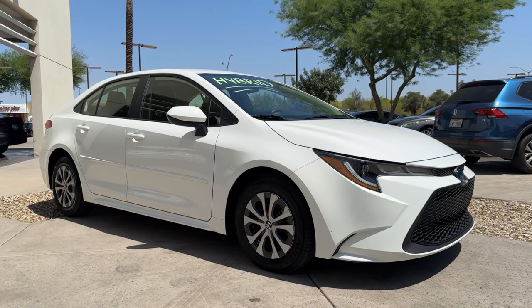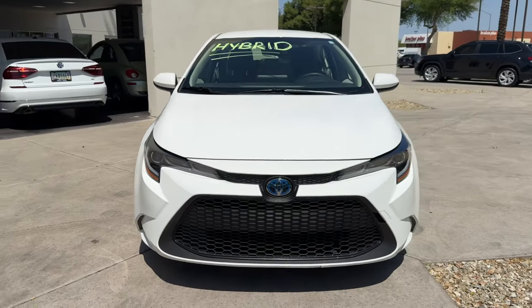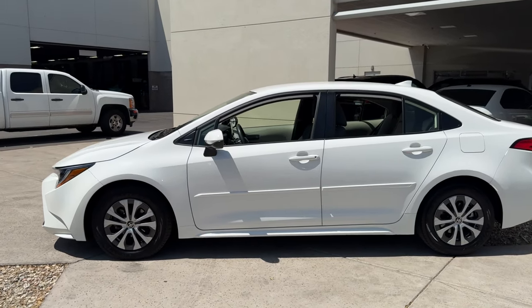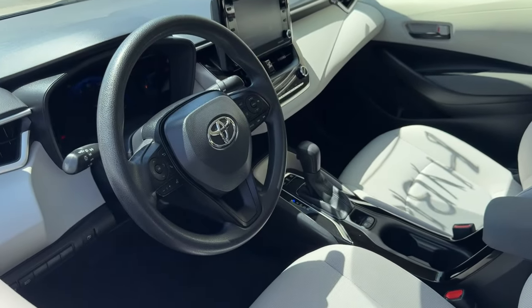Introducing the 2022 Toyota Corolla Hybrid. With less than 40,000 miles on the odometer, this vehicle stands out from the rest. This sleek Toyota Corolla Hybrid gives you everything that made Corolla a legend, coupled with the advantages of hybrid efficiency.